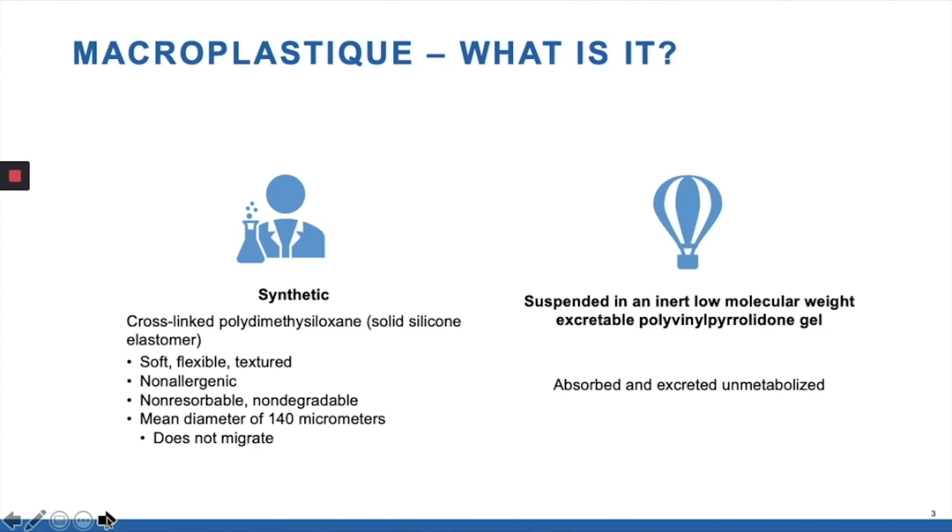And it is suspended in an inert liquid that is excreted unmetabolized.